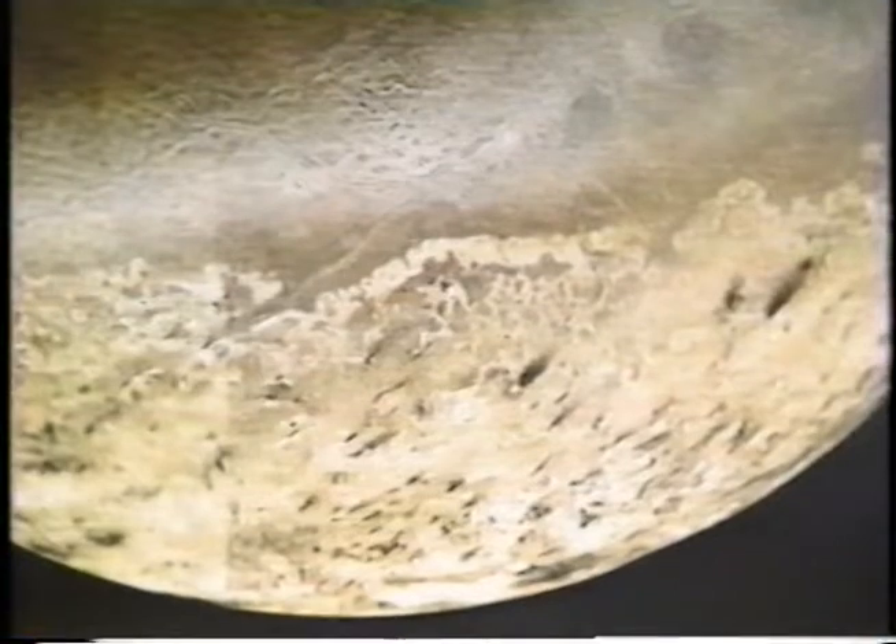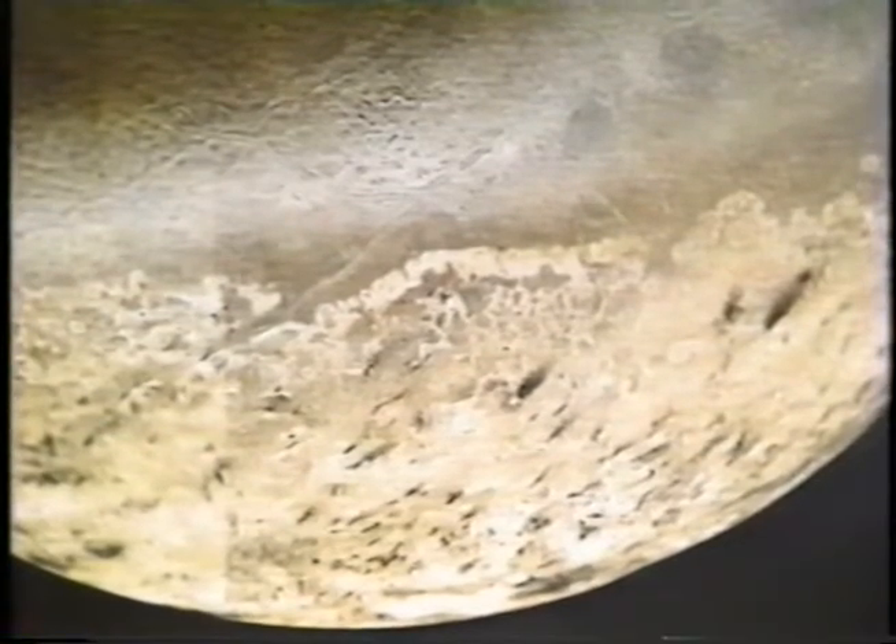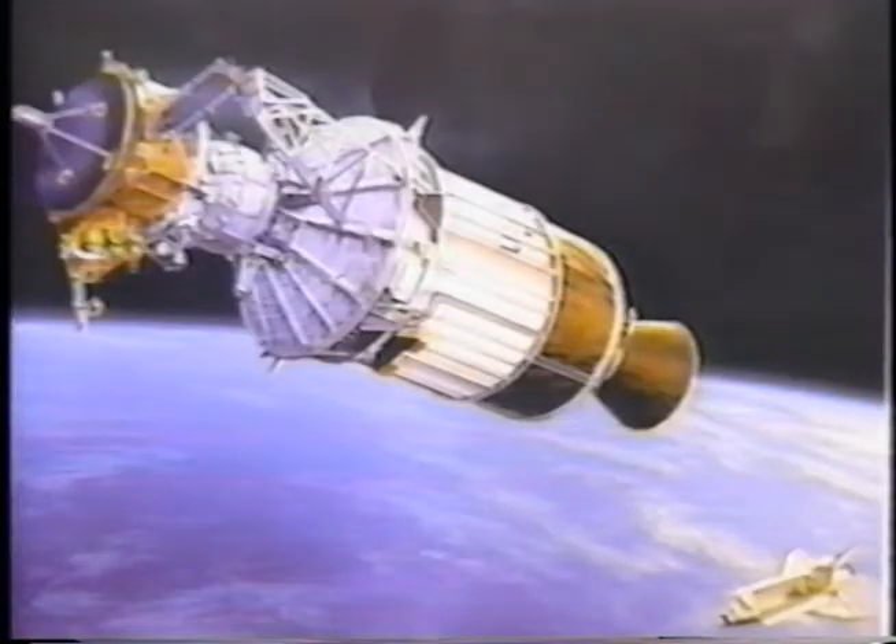Did you know that Neptune has craters on its surface? Well, it does. Neptune has three moons in its orbit. Ulysses also took pictures of Neptune.